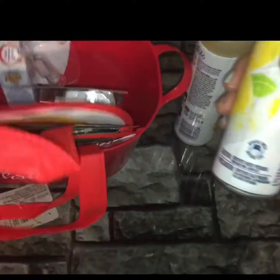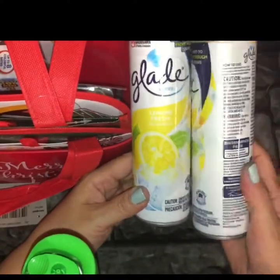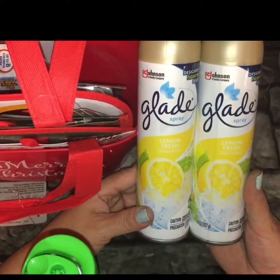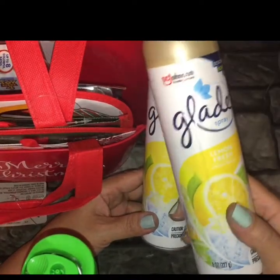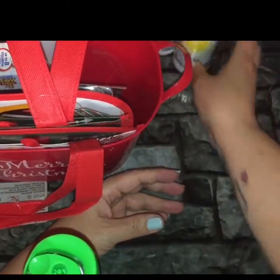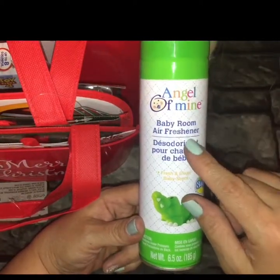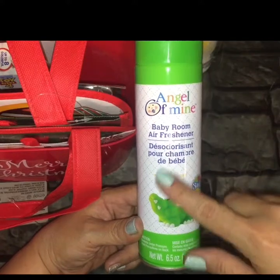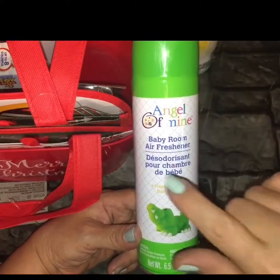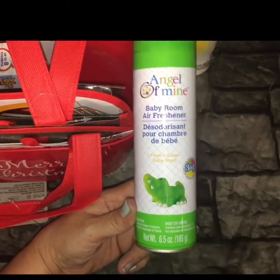I brought home a couple of air fresheners. I love this Glade spray in the fresh lemon — it just smells so good. I love to spray this in my kitchen, especially after frying. It gives a nice lemony fresh aroma, so I picked up two because they're not always there. I also love this Angel of Mine baby room air freshener — it has a powder fresh scent and I like to keep it in my powder room. It smells amazing. I find this in the baby section, so I brought one of those home too.